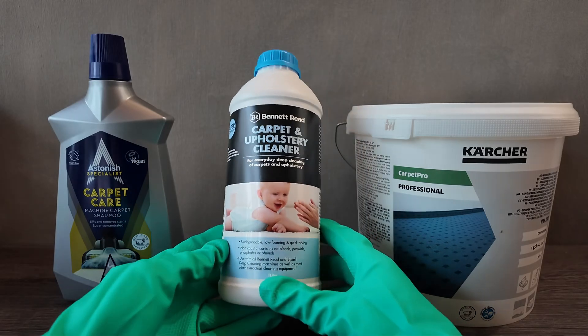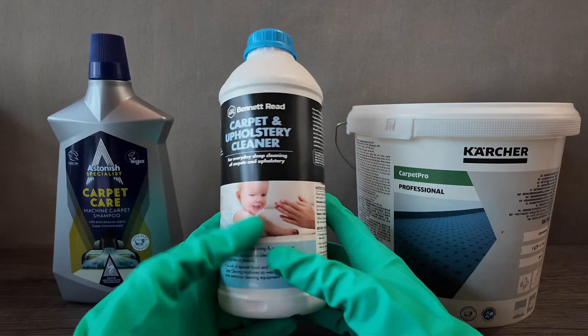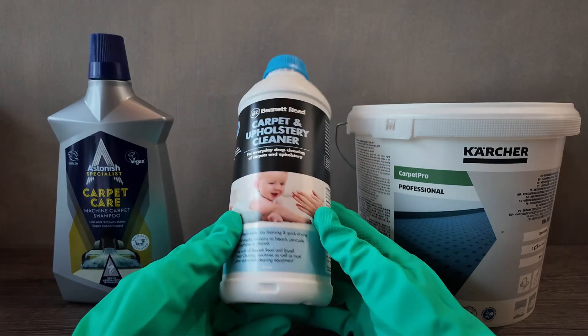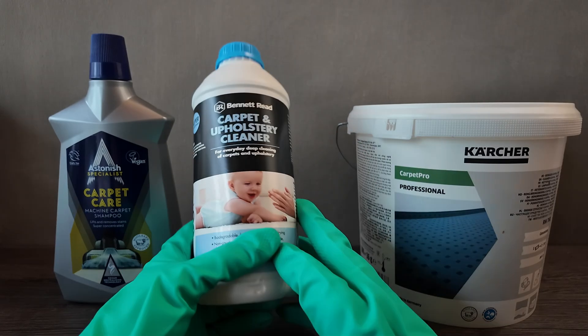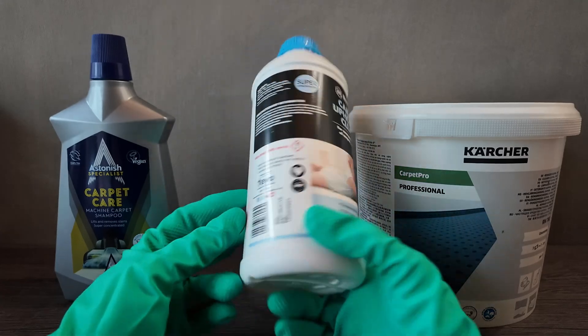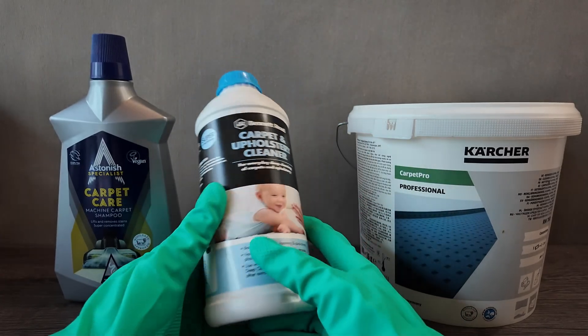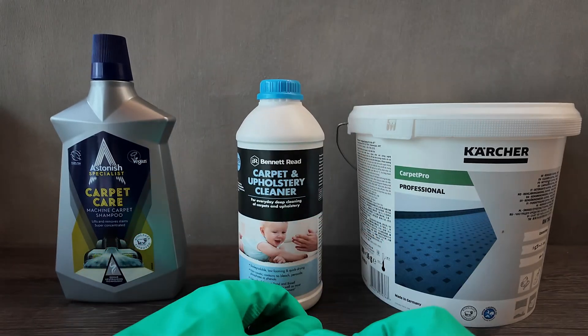The Bennett Reed Carpet and Upholstery Cleaner is baby safe, biodegradable, and low foaming. We specifically use it when we're cleaning baby products and fluffy toys. Deep cleaning is great with this kind of product because it has no bleach, no peroxides, no sulfates, no phenols — it's just an all-around good product. It is still a carpet shampoo so it is worth rinsing it out regardless.